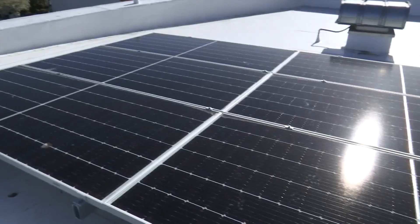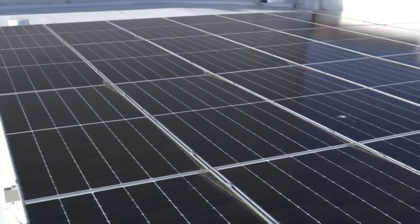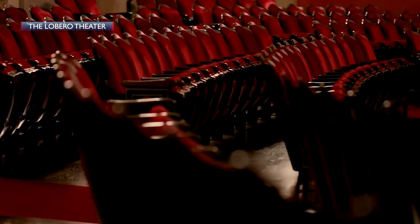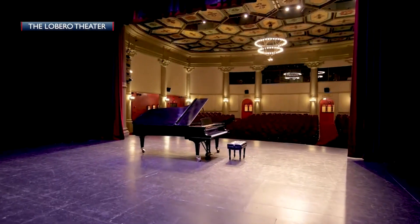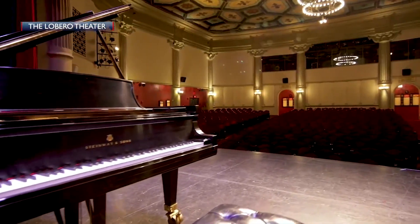This is not a new power system directly for the theater. The solar energy goes to Edison and the company gives the theater a power discount back. The power we generate here goes into the grid like all power from any generating station, and then we draw from that well of power as we need it. So we're not generating power for us to use.